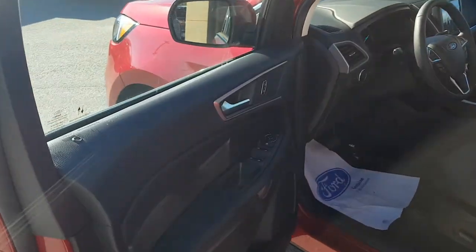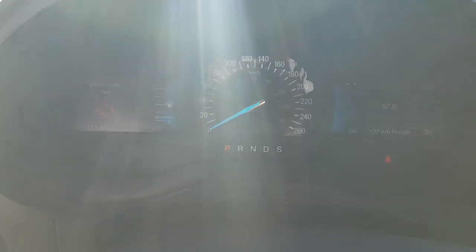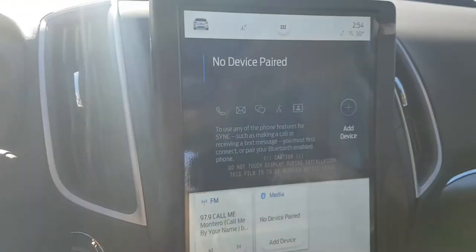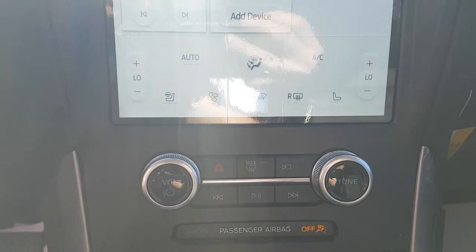Coming around to the driver's side, you have your driver controls and your automatic headlight controls as well. You have your own analog speedometer and a couple of screens. You also have this beautiful center vertical screen with on-screen climate controls.